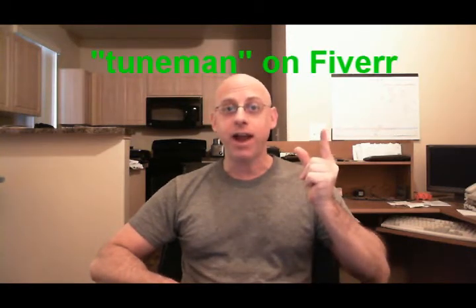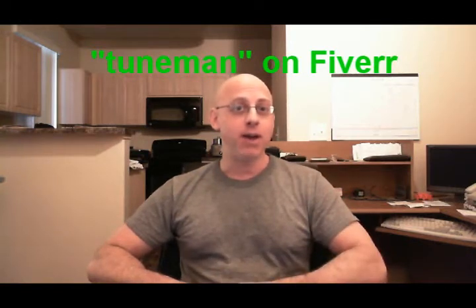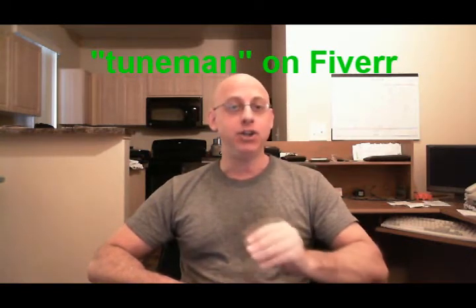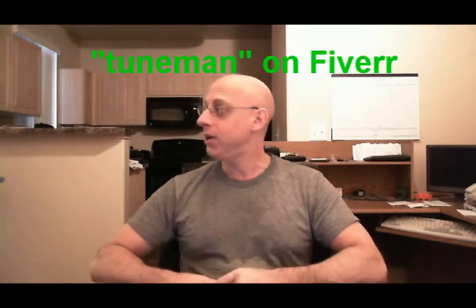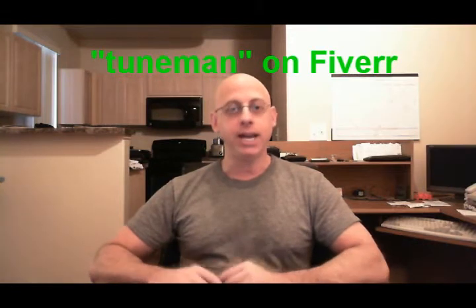Hey folks, it's Dave, aka the Toon Man on Fiverr, and I am here to show you what my crib looks like. My crib is about as itty bitty as you can possibly imagine. I'm actually here in my apartment and this is exactly where I do the majority of my work, right here.